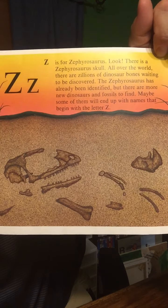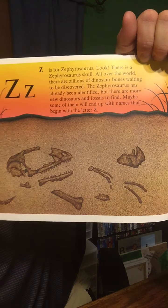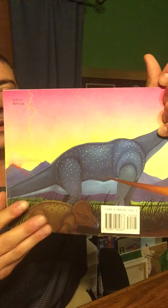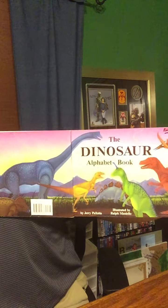Z is for the Zephyrosaurus. Look, there's a Zephyrosaurus skull. All over the world, there are zillions of dinosaur bones waiting to be discovered. The Zephyrosaurus has already been identified. But there are many more dinosaurs — new dinosaurs and fossils to find. Maybe some of them will end up with names that begin with the letter Z. The Dinosaur Alphabet Book.